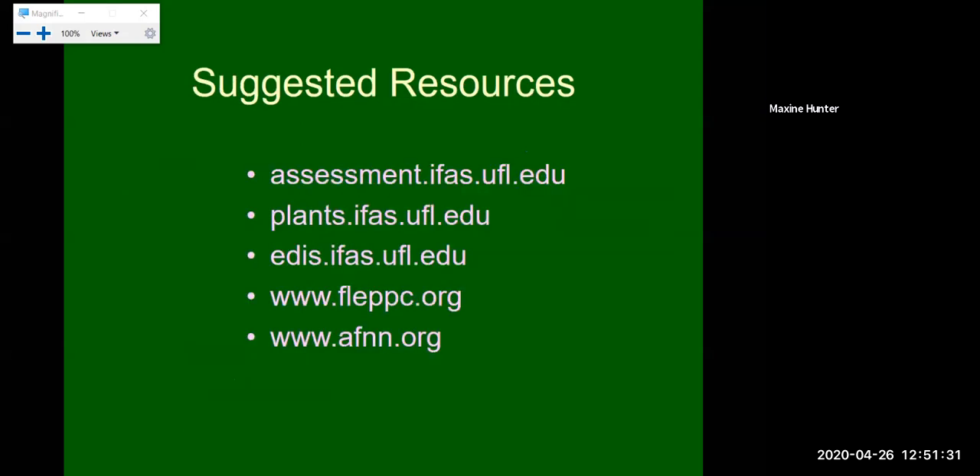Our suggested resources: the IFAS assessment list is at assessment.ifas.ufl.edu — our most up-to-date resource from the University of Florida, with plants researched for at least 10 years prior to listing. You've also got plants.ifas.ufl.edu, the EDIS website, and the FLEPSI list at flepc.org. All of these are fantastic resources. If you have any questions don't hesitate to reach out — I'd be happy to help you with your invasive species questions or concerns. Thanks so much for attending today, and we will have another program next Friday.